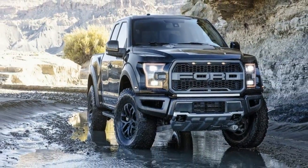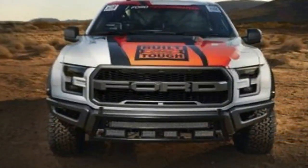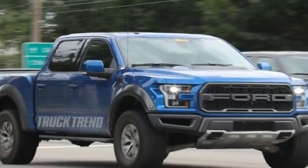What's new for 2018? Ford obviously thinks the Raptor's interior is fine as is, despite its mediocre materials. There are no changes for 2018.